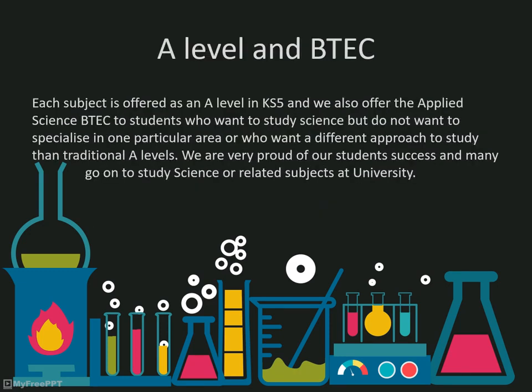We offer biology, chemistry and physics A levels and the applied science B-Tech, and we're very proud of the success of our students, not only academically, but also as independent learners who can go out into the world and be able to show how science has actually impacted their careers.